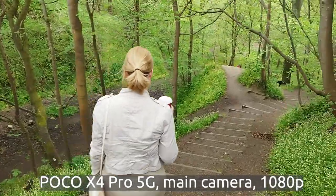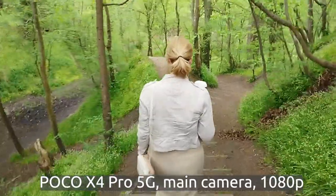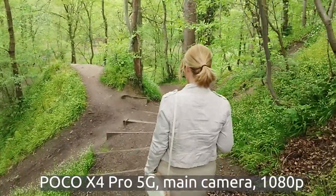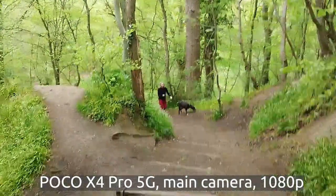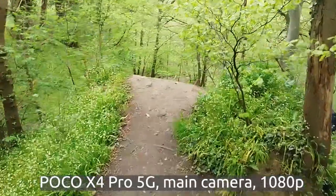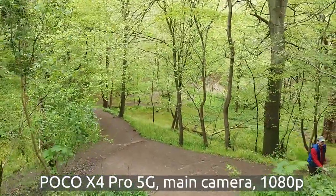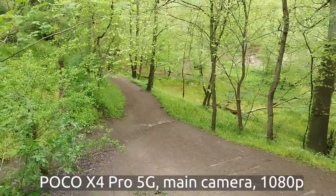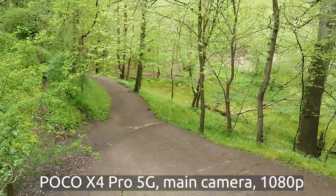Let me test the image stabilization of the POCO X4 Pro 5G. We are going down the steps here in Roslyn. It might be quite shaky because the steps are quite steep and tall. There's some doggo in front of us, and we can see how good the image stabilization is.